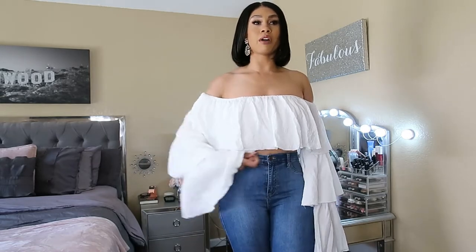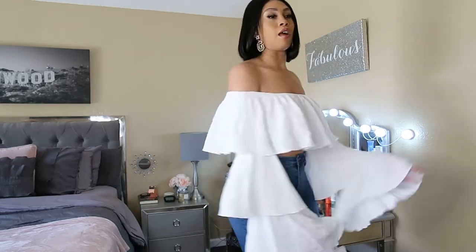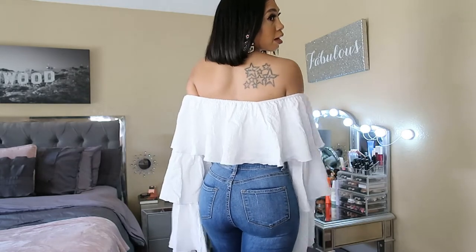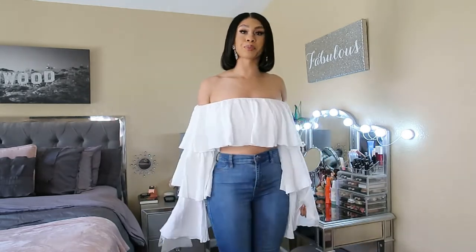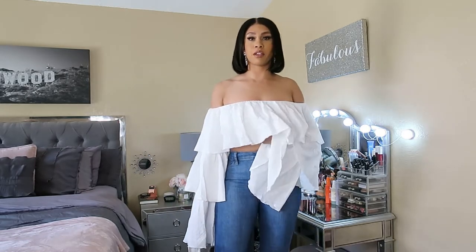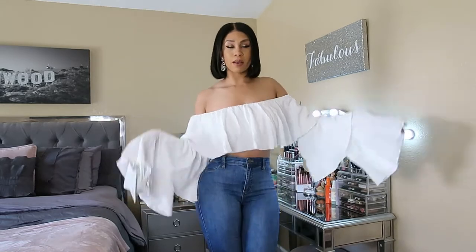The ruffle top is cropped pretty well, but depending on how much shoulder you want out — I like a lot of shoulder so I bring it down a good amount. To each is own: if you want to wear it higher you can, and if you're not afraid of a little crop this will be fine. That's outfit number one.